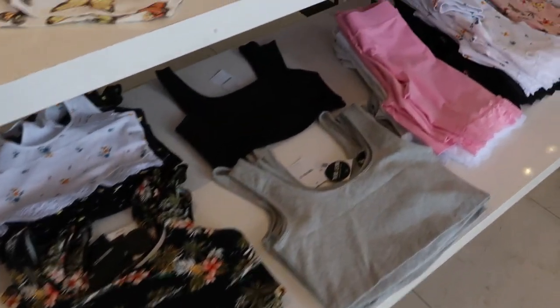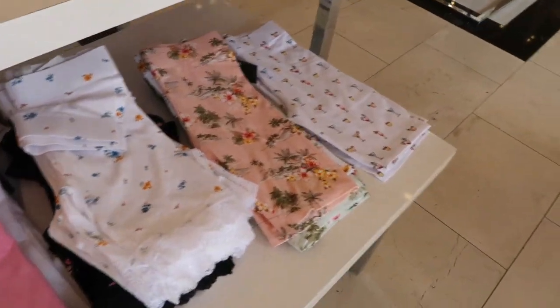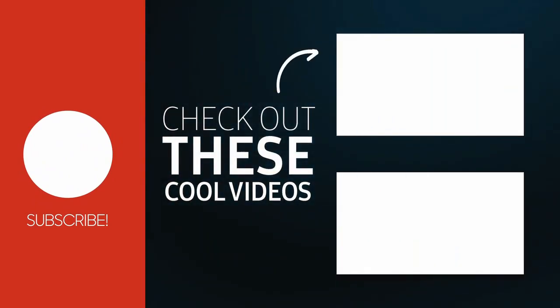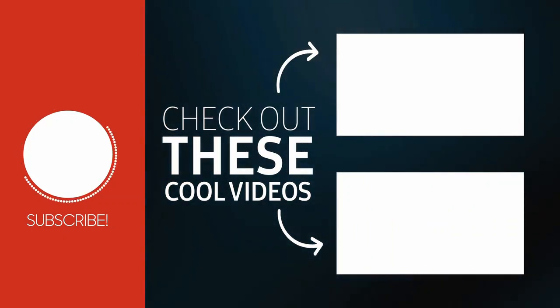I'm going to end the video — thank you so much for watching. Give it a thumbs up if you liked it and don't forget to subscribe. Bye!